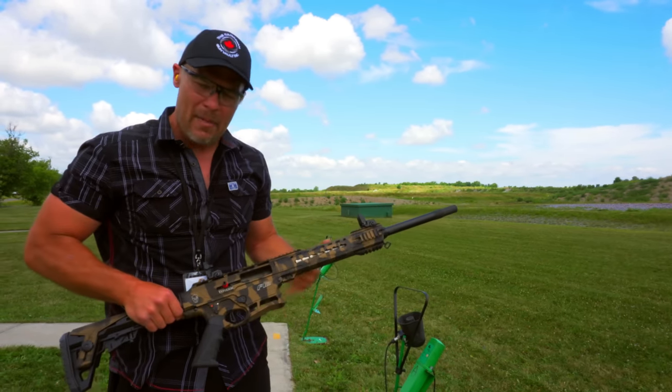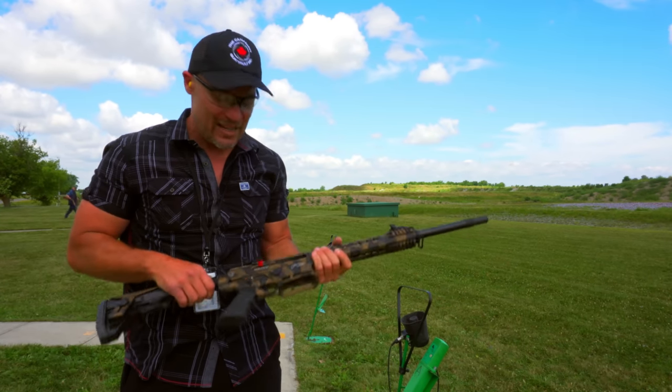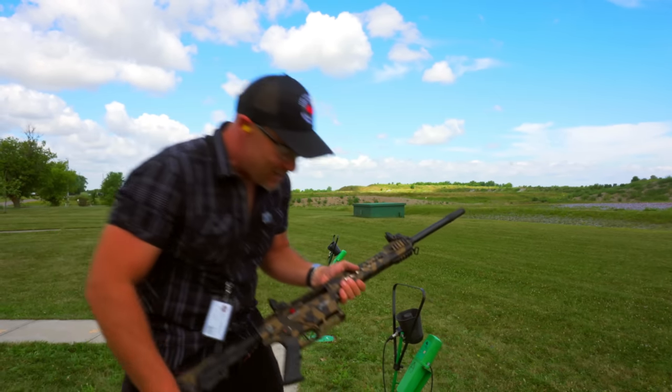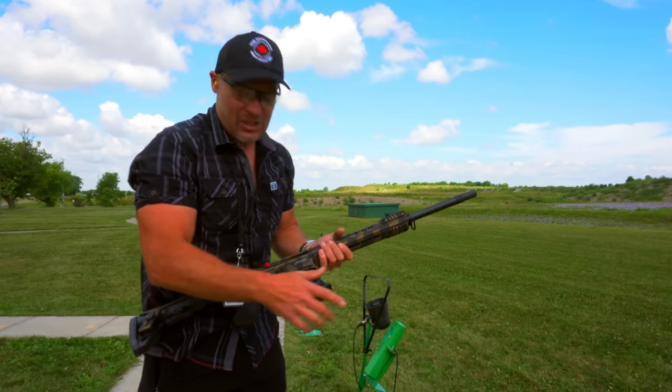We're very thankful that they've allowed us the opportunity to run the Typhoon Defense F12 here for a little review. We don't ordinarily shoot magazines with five rounds here at the trap ranges — you can load one at a time, and that's quite effective. However, for the purposes of showing functionality with those low-pressure Challenger shot shells, we're really happy to run it that way and to receive permission to do that.